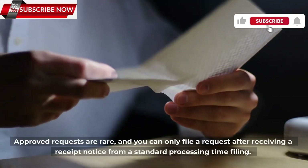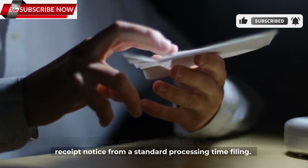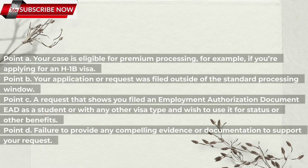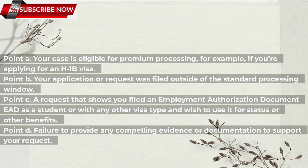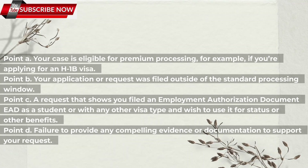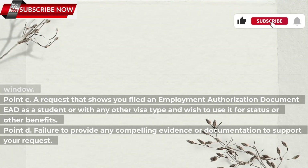Approved requests are rare, and you can only file a request after receiving a receipt notice from a standard processing time filing. Common reasons that expedited requests are denied include: A) Your case is eligible for premium processing, for example if you're applying for an H-1B visa. B) Your application or request was filed outside of the standard processing window. C) A request showing you filed an employment authorization document as a student or with any other visa type and wish to use it for status or other benefits. D) Failure to provide any compelling evidence or documentation to support your request.